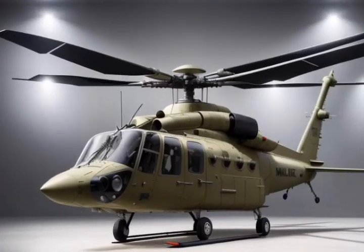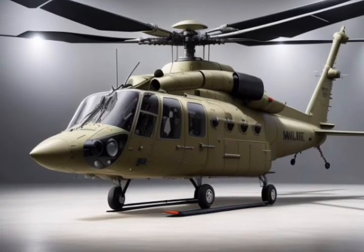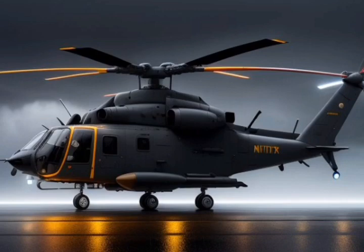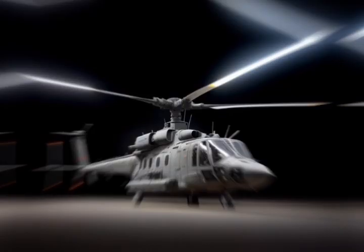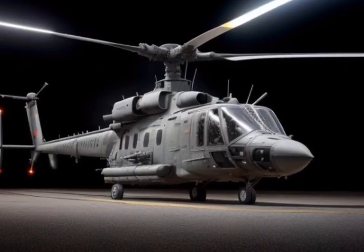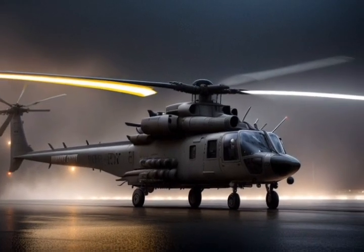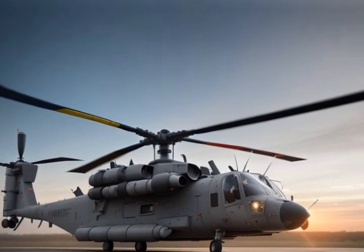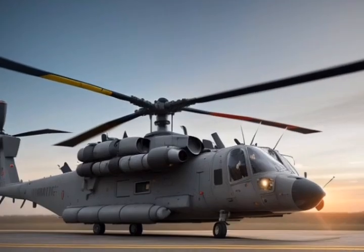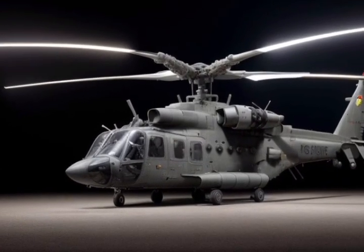Additionally, the helicopter's electronic warfare systems make it highly resistant to jamming and enemy interference. Protection and survivability. The Mi-28NM is built like a tank, with heavy armor that can withstand direct hits from small arms and shrapnel. It also comes equipped with flare dispensers and an advanced missile warning system to counter enemy threats. And here's an interesting feature: if the worst happens, the Mi-28NM has an emergency escape system, including ejection seats, ensuring the crew's safety in high-risk situations.